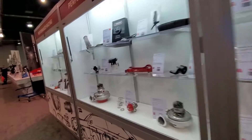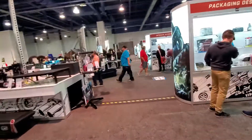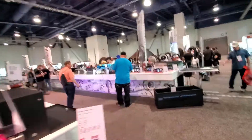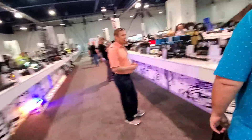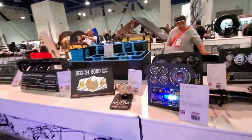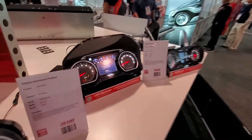A lot of products here for sure. These are some of the things that you can expect to see later on when you're looking to buy parts for your car. It's amazing. All these dashes are impressive — you have analog, you have digital over there. It's really cool.